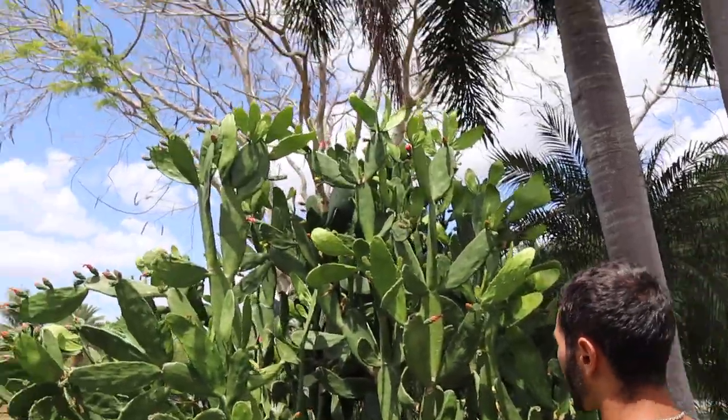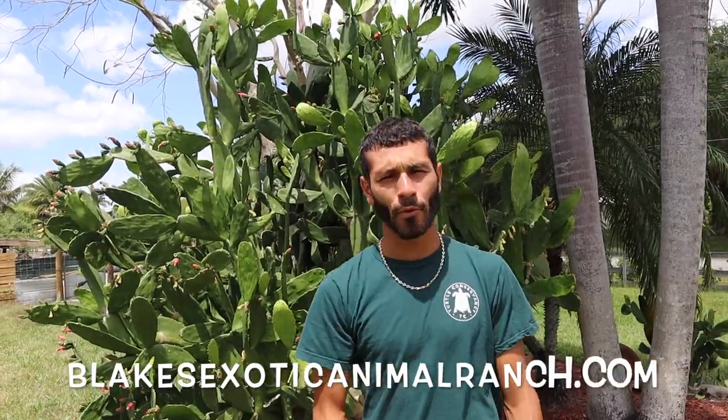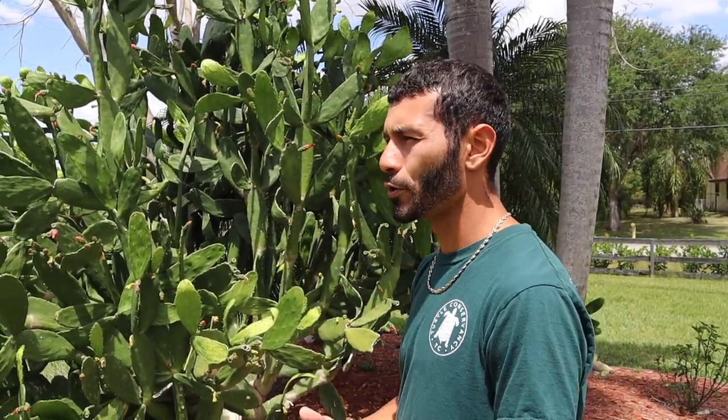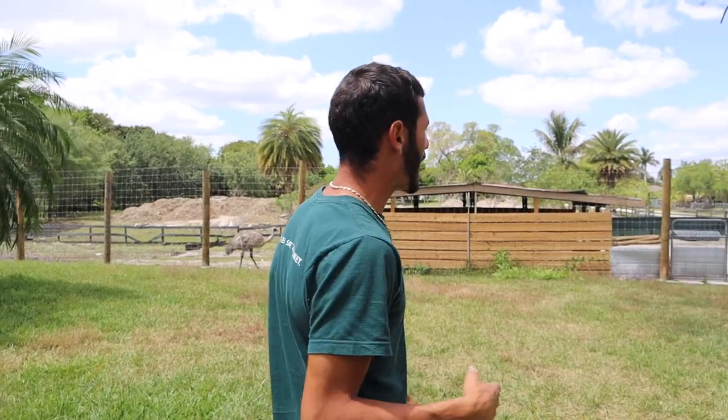Before we head over there, check out this giant beautiful cactus bush right here. It will be available on the website at Blake's Exotic Animal Ranch dot com — we're gonna start selling some of this cactus, available to ship anywhere in the United States for you guys to feed to your tortoises or to grow yourself. So check the website.